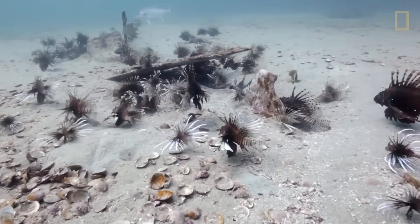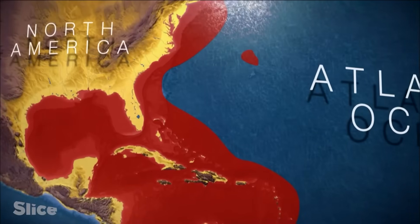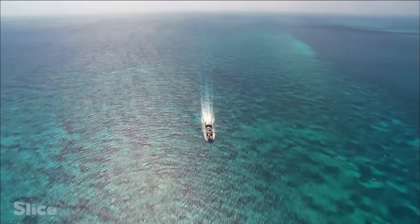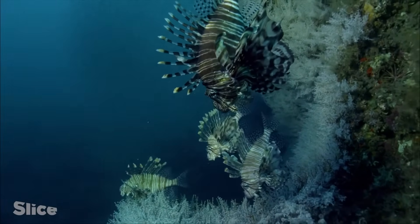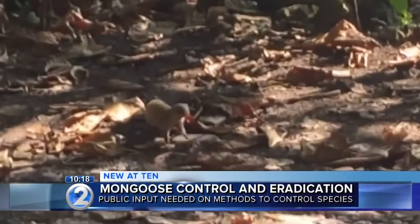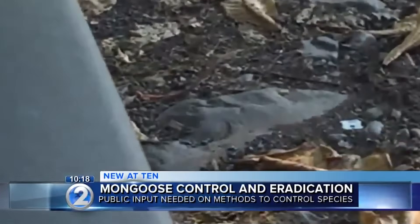A single female can release 30,000 eggs every four days, year-round. The devastation is mind-blowing — lionfish have wiped out up to 90% of native fish populations on some reefs. They're eating the fish that keep coral reefs healthy, causing entire ecosystems to collapse. From Florida to Brazil, these beautiful killers have spread faster than any marine invasion in recorded history. There's an invasive species that was intentionally introduced to solve a problem, and it backfired so spectacularly that it created a disaster still unfolding today.